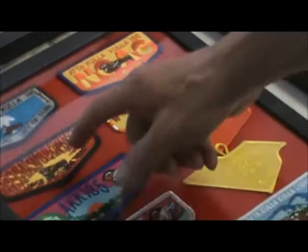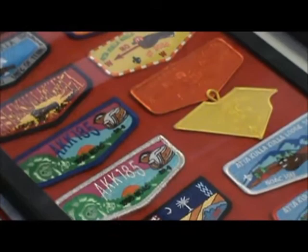We also had NOAC flaps in 1994, 1996, and 1998, and we started making traders and contingent flaps. As you go down through the list, you can see more of our NOAC patches as we've designed them over the years.